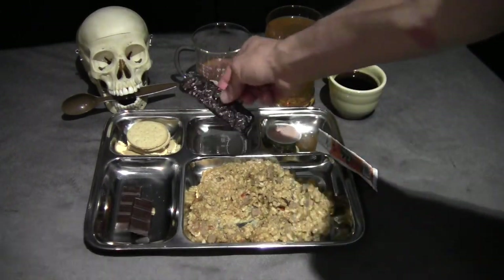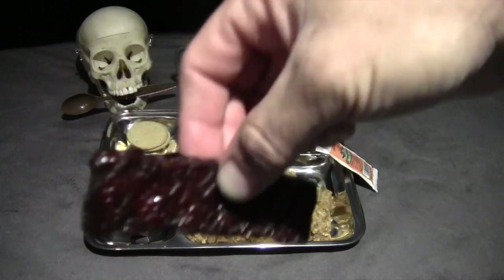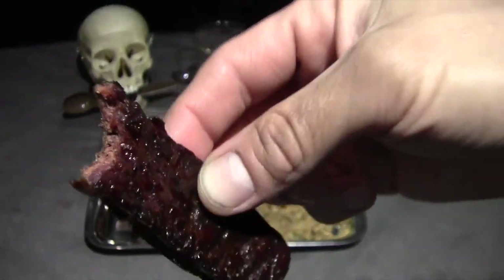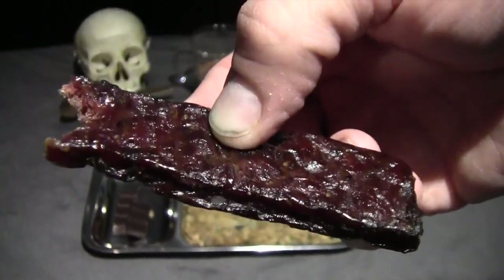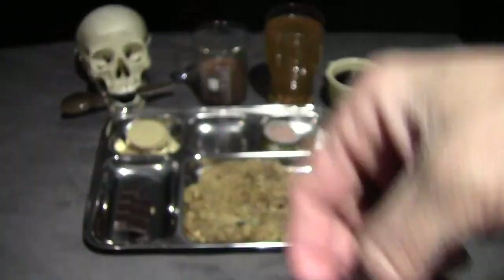Now we have a Jack Link's beef steak. It has a typical beef jerky texture that you would expect from Jack Link's. It's a little bit sweet, has a lot of black pepper, and a little bit of spiciness on the end. That's actually pretty good.